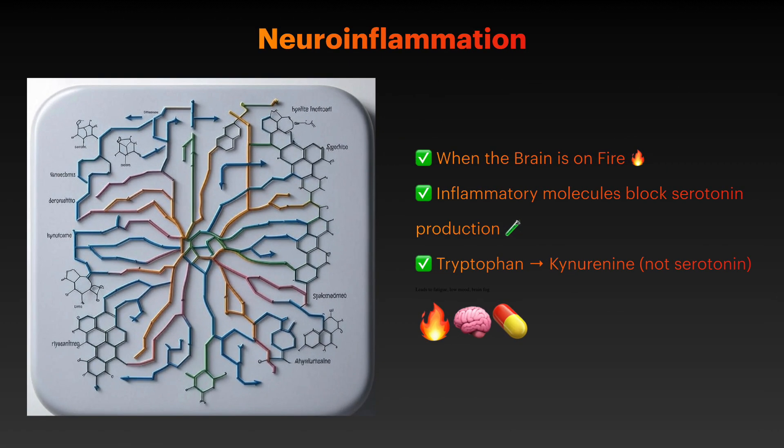Depression involves chronic inflammation in the brain. Pro-inflammatory molecules called cytokines disrupt the production of key neurotransmitters like serotonin by hijacking the pathway that normally converts tryptophan into its mood-regulating chemical. Instead of creating serotonin, your body produces kynurenine, which can worsen depressive symptoms.